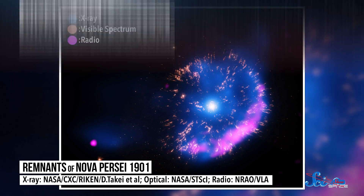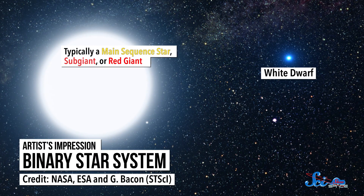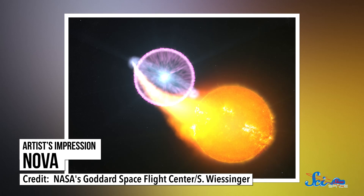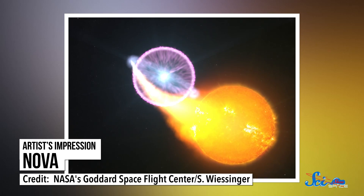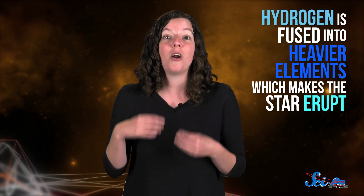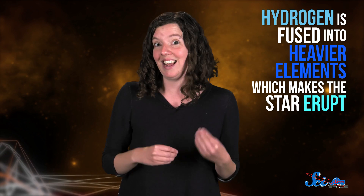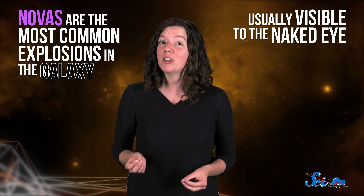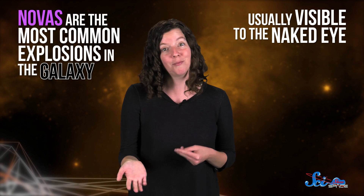Regular novas happen only in binary star systems, where a white dwarf and another small star orbit their center of mass. The white dwarf pulls hydrogen away from its partner star, and eventually the gas builds up and causes a runaway fusion reaction in the white dwarf. In this reaction, tons of hydrogen is fused into heavier elements, which make the star erupt with a huge amount of heat and light — a nova. Novas are the most common explosions in the galaxy, and they're usually visible to the naked eye, so we've known about them for a while.